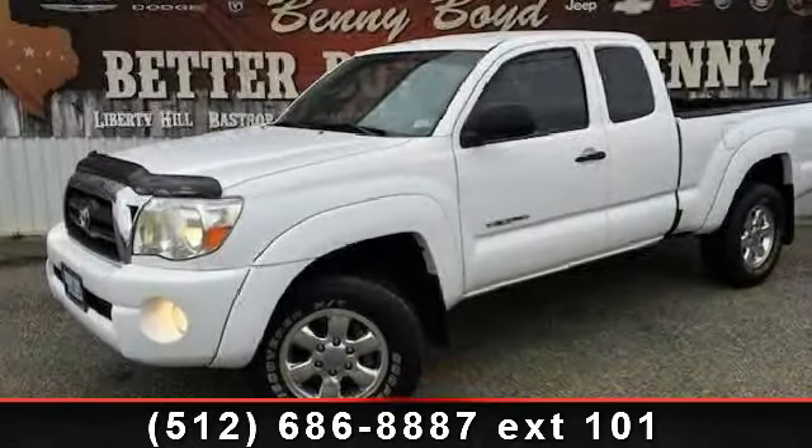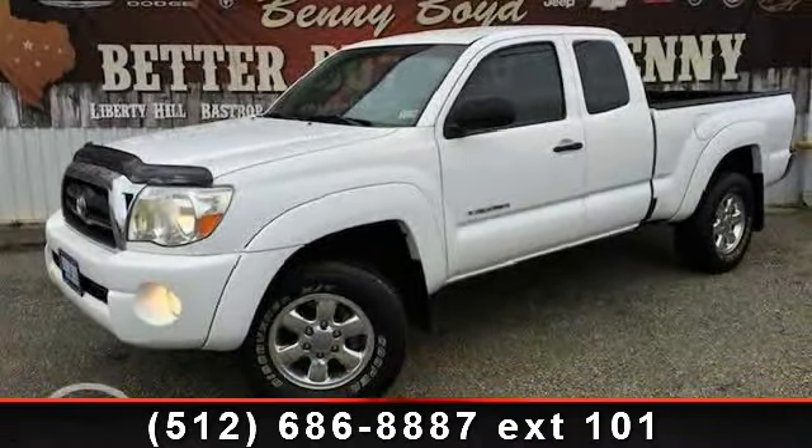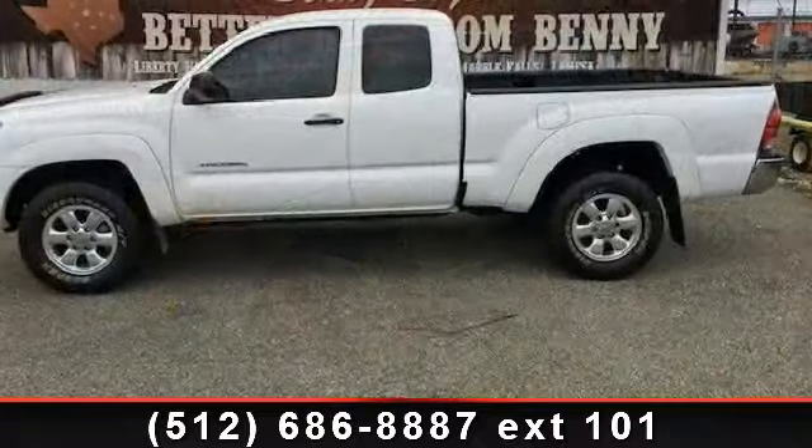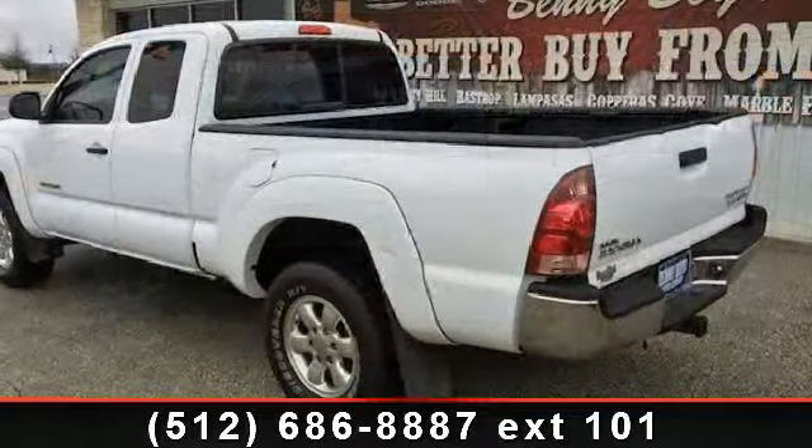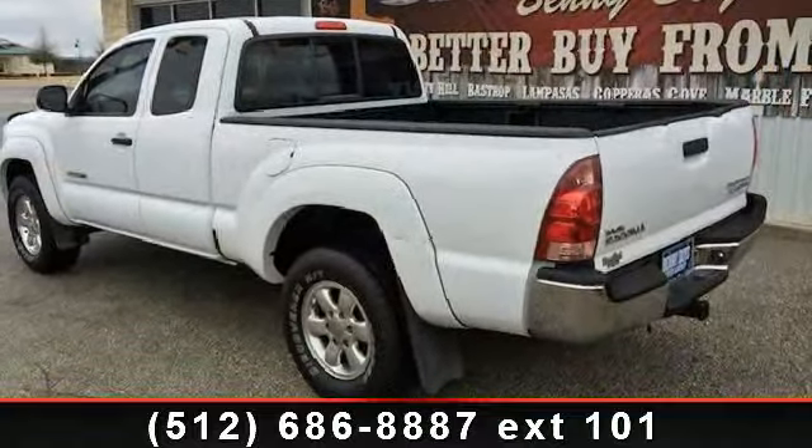Step into the 2007 Toyota Tacoma Prerunner. This may be the set of wheels you've been looking for. This vehicle comes with a reliable 6-cylinder engine, connected to a smooth shifting automatic transmission.